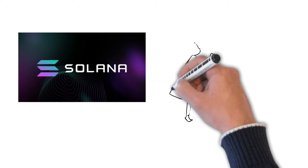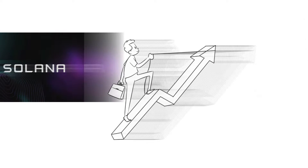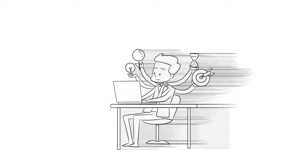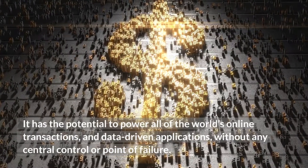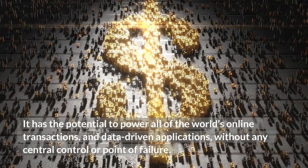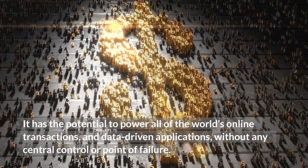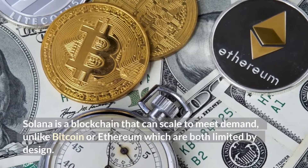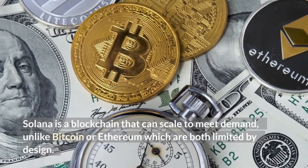How does Solana work? Solana is a blockchain technology that is built to scale. It has the potential to power all of the world's online transactions and data-driven applications without any central control or point of failure. Solana is a blockchain that can scale to meet demand, unlike Bitcoin or Ethereum, which are both limited by design.